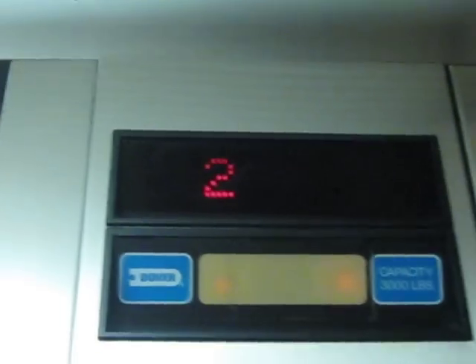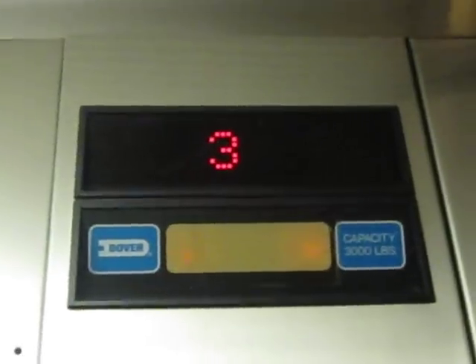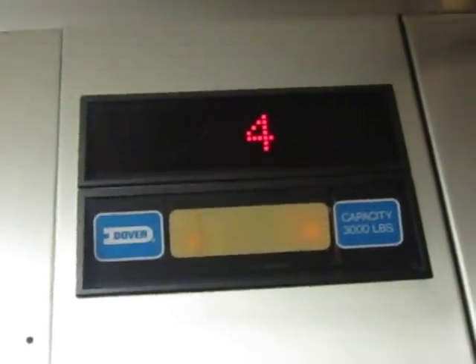We've come to the elevator at the Courtyard Marriott in Dallas. This might be a Dover. Has he known as a Dover? Dover elevator, capacity 3,000 pounds. How can we tell? The logo — we came outside before we got in. This looks like a Dover.